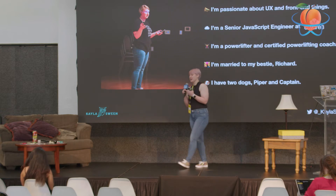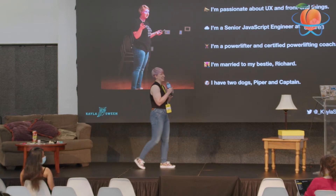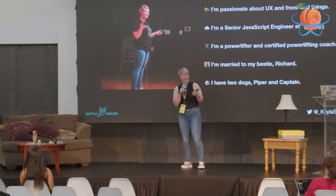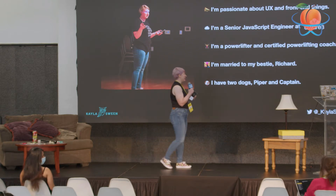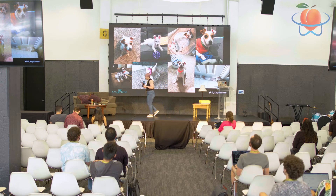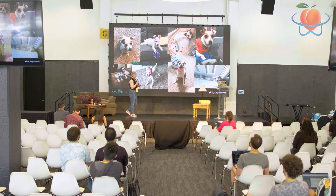I'm also married to my best friend. He's in the audience — he's my rock. His name is Richard. And we have two dogs named Piper and Captain. Captain's the one with the little tan goggles on, and Piper's the fuzzier one. I'm going to show you all pictures of them because they are babies.